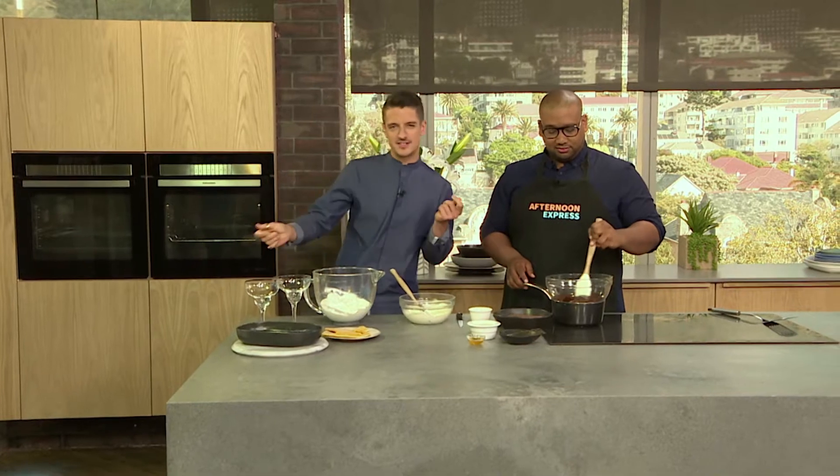Welcome back to Afternoon Express on this Tuesday afternoon — it's kick-along day on the show today. We're having lots of fun, so many recipes to be made. Later on that pork belly is going to be coming your way, and Clem is going to start us off with dessert first.